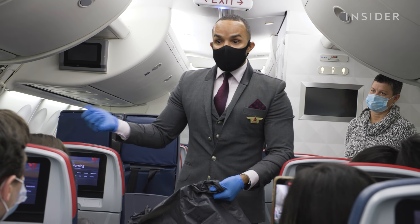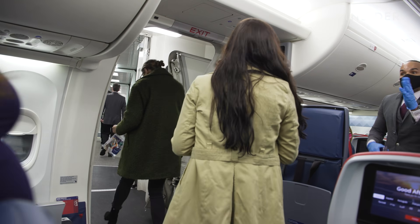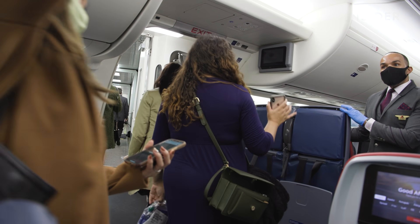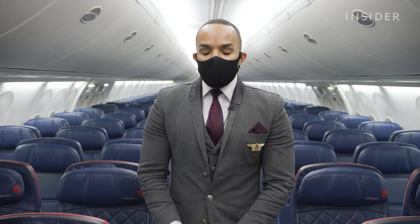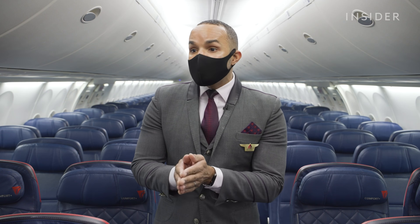The new cleaning routines have offered him some relief and confidence. He says he's never felt safer, because of everything they're doing. There's been such an attention to detail — and it's not that there wasn't attention to detail before, but there's a renewed focus on cleanliness.